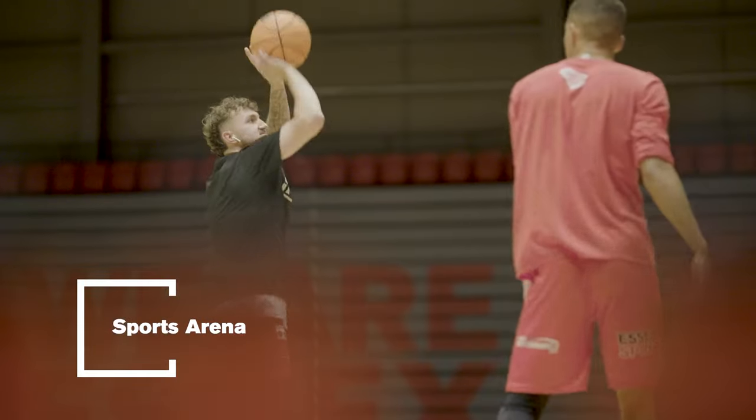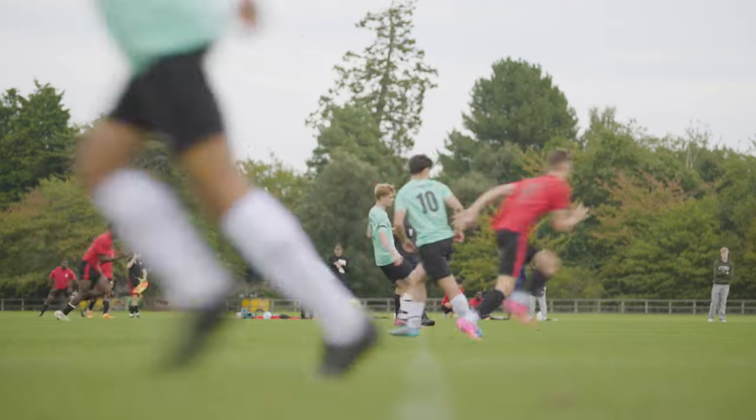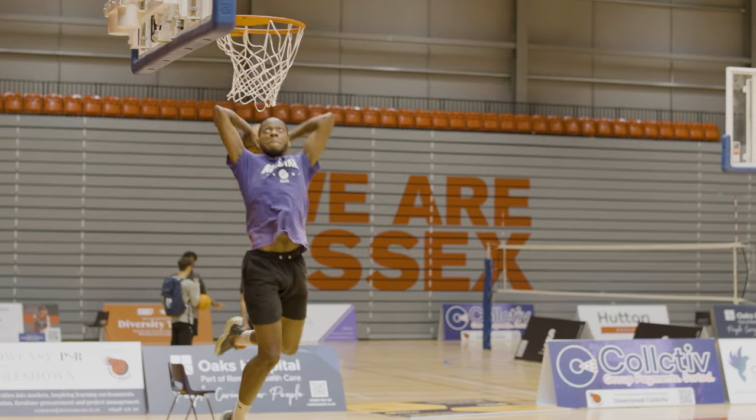Welcome to the sports arena. Seating over 1,500 people, it's home to our Essex Rebels sports teams. We also have a sports hall, pitches, a gym and even a climbing wall. Wednesdays are dedicated to sports here on campus. We have over 50 different sports clubs for you to join and choose from, and you'll also have the opportunity to compete against other universities.